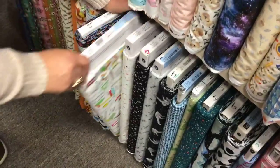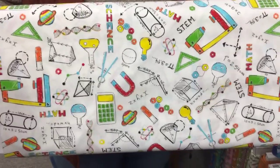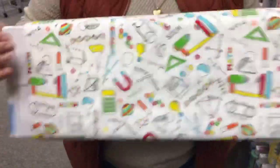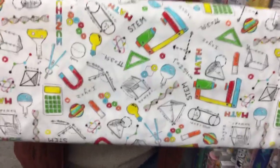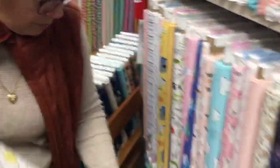Oh, this is great — this would even be great for a teacher for a poster board in their classroom. Or even for a science fair project; this would be great to cover that board with. So this is our novelty stuff.